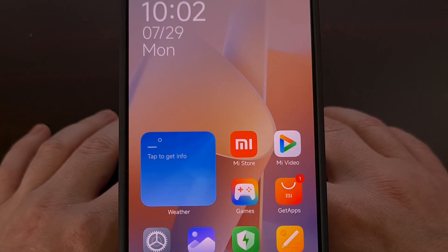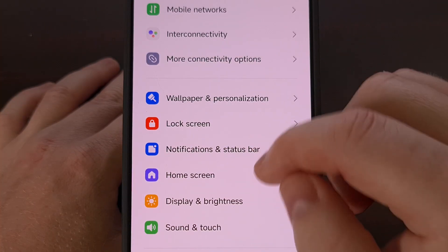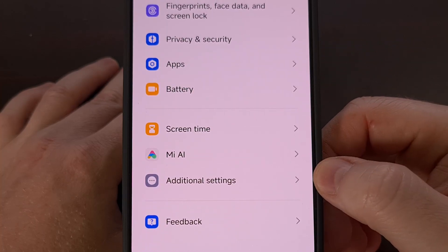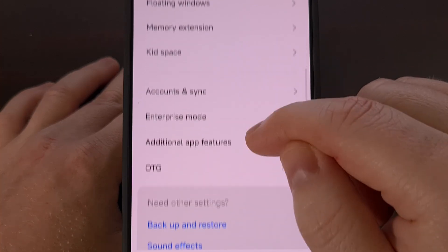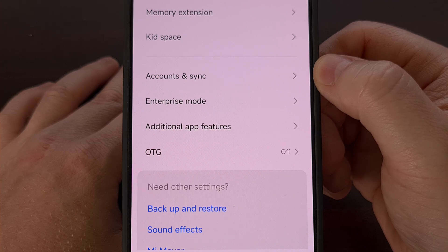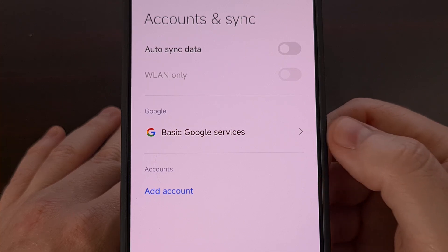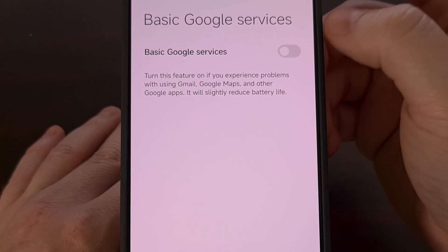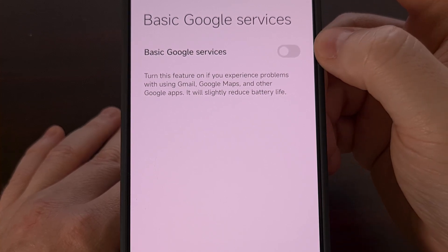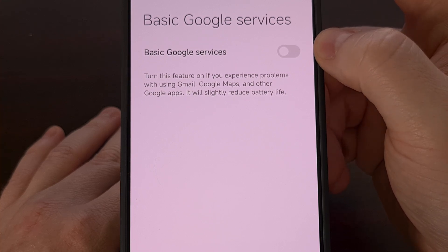To install the Google Play Store on the Redmi Note 13 series, we simply need to open up the Settings application and then scroll down through this list until you find the Additional Settings area. Then we're going to scroll through this menu again until you find the Accounts and Sync menu. Here you should see a feature called Basic Google Services, so let's tap on that and right at the top we can enable this feature by tapping on the toggle for Basic Google Services so that we can use the Google Play Store.